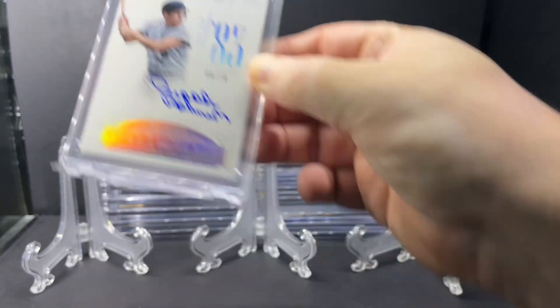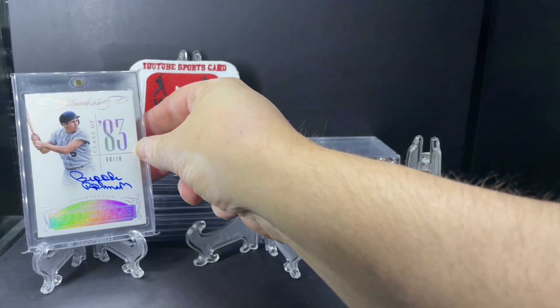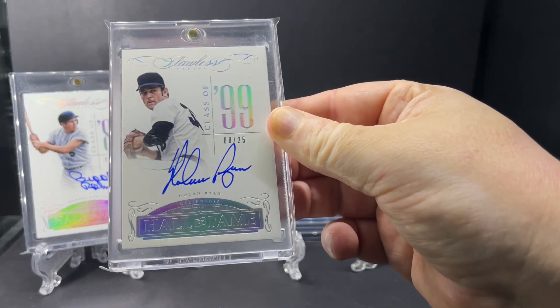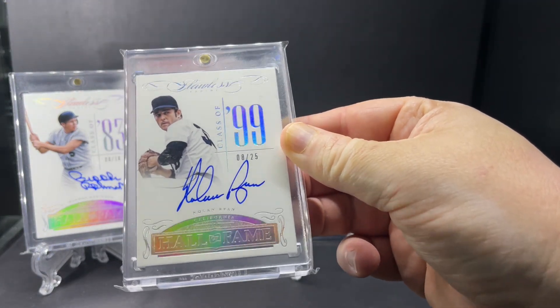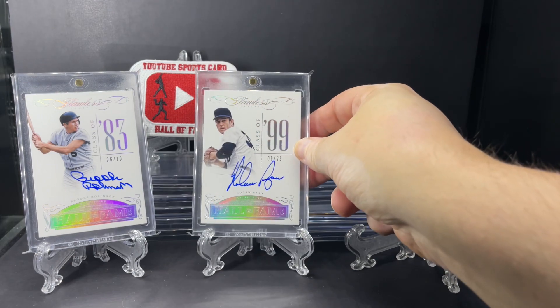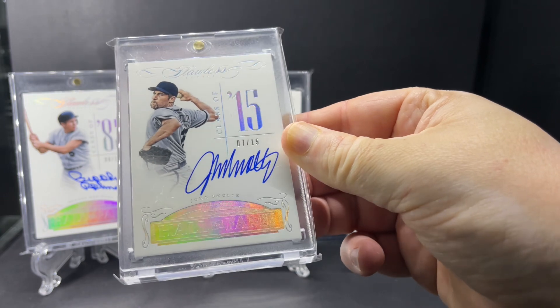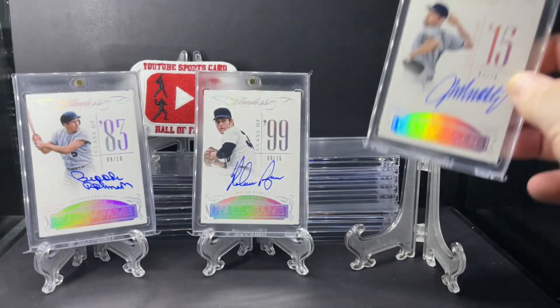Starting off — Class of '83, Brooks Robinson, out of 10. Next up, Class of '99, out of 25, Nolan Ryan. Here we have Class of 2015, John Smoltz, out of 15.